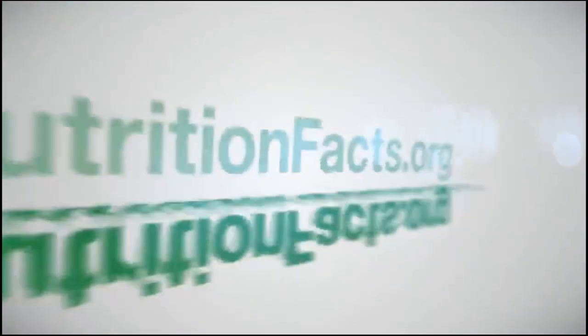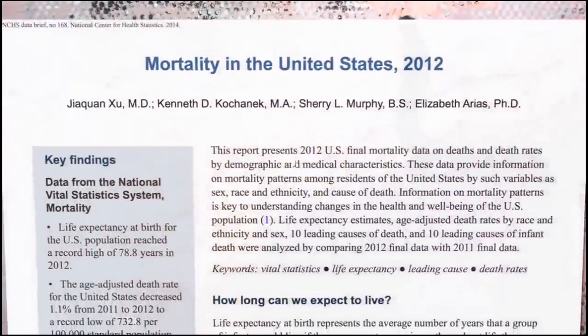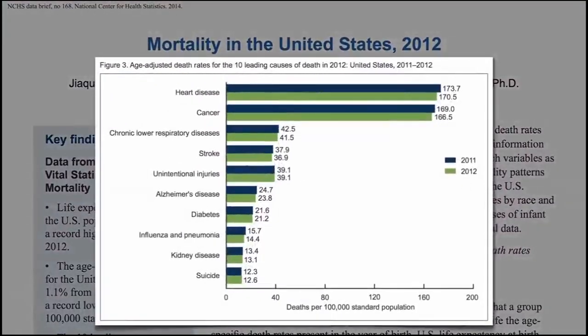Hi friends, today I would like to share with you about the topic of antioxidants. What do you mean by antioxidant? The medical definition of antioxidant is: a substance that reduces damage due to oxygen.